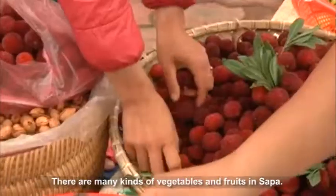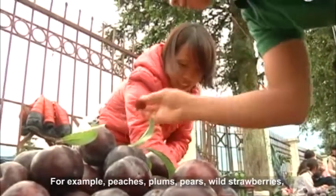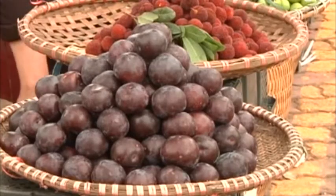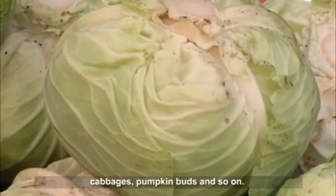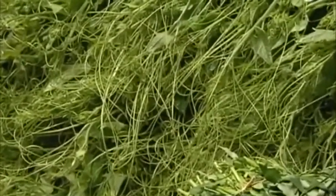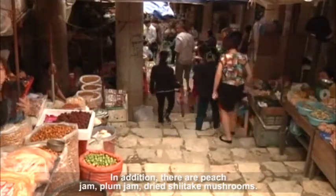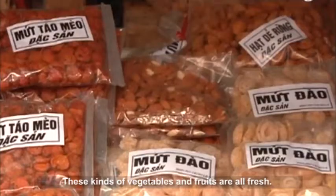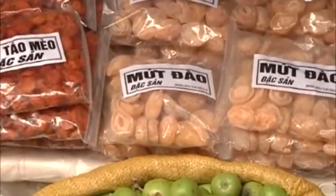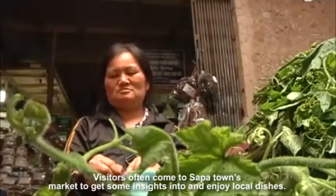There are many kinds of vegetables and fruits in Saiput. For example, peaches, plums, pears, wild strawberries, cabbages, pumpkin and so on. In addition, there are peach jam, plum jam, and dried shiitake mushrooms. These kinds of vegetables and fruits are all fresh. Visitors often come to the town's market to get some insights into and enjoy local dishes.